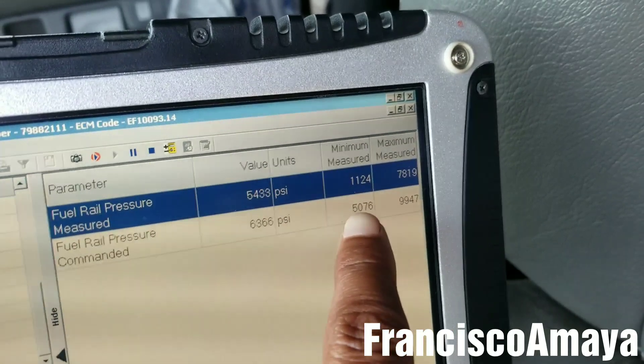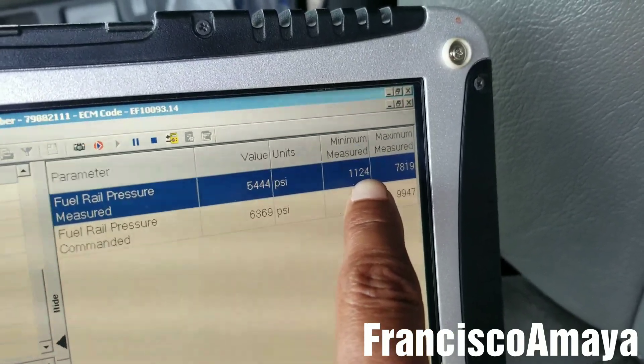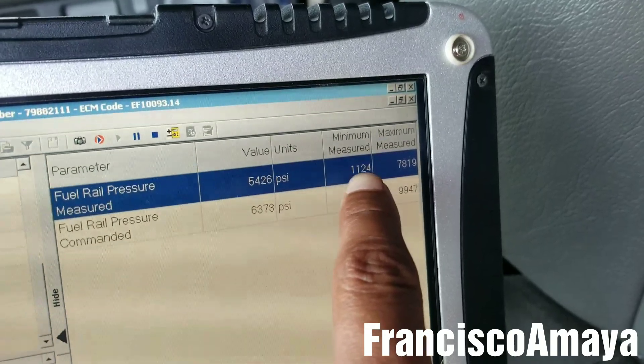We can see the reading over here — this is the command and this is the minimum fuel pressure the engine has that the computer has recorded.